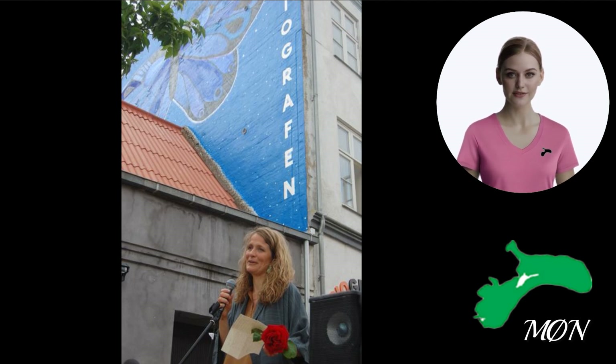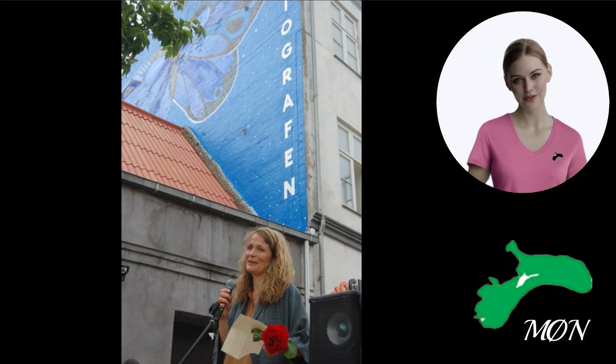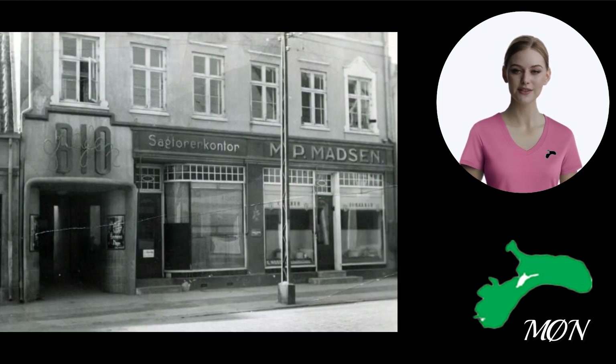This mural is a recent addition to the cinema's history and showcases one of the oldest cinemas in Denmark. The Møn Cinema opened in 1907 in Müllerbronstrada and moved in 1914 to the current address at Storgade 55.